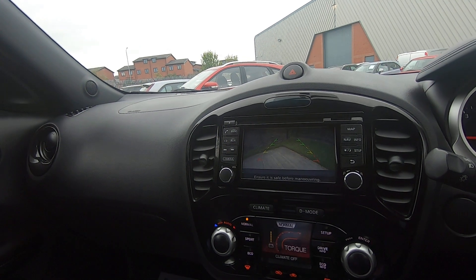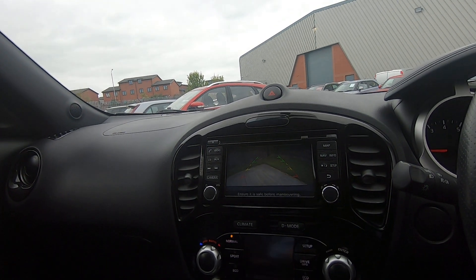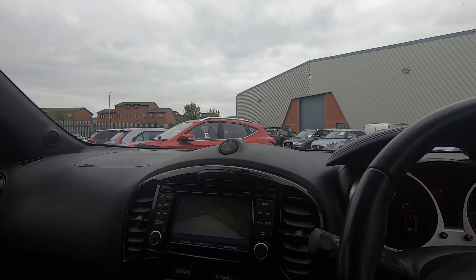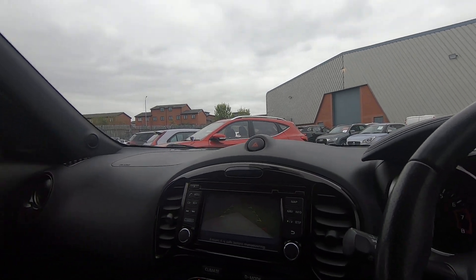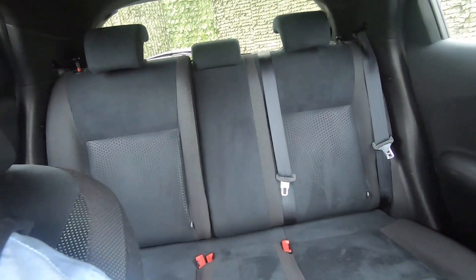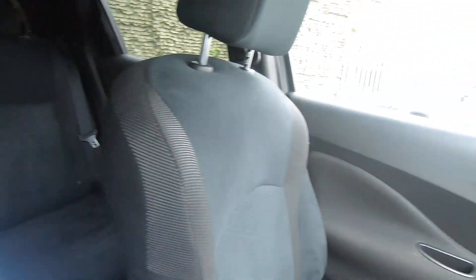This one also has a rear camera, so when reversing you've got all the visual aids you need. It's only done 39,000 miles — just a tad over — and it's a lovely, lovely car. It's so clean and tidy inside, and all the usual Isofix points are in there as well.